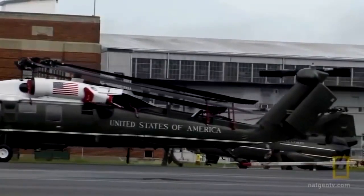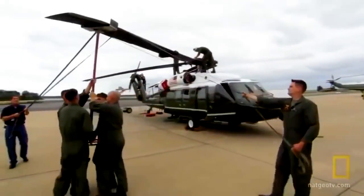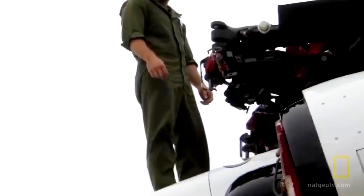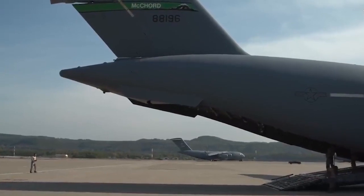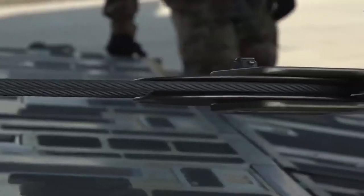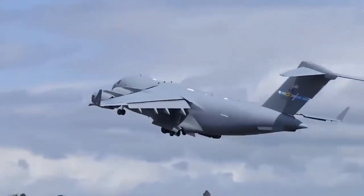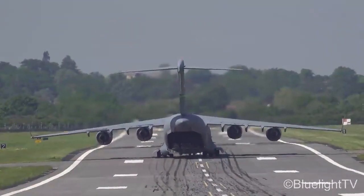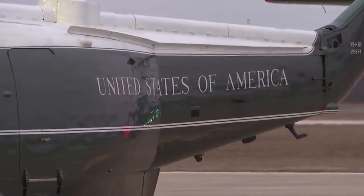The VH-3D Sea King and the VH-60N White Hawk are loaded into the C-17 Globemaster in a systematic and unique procedure. Before the huge aircraft takes in the helicopters, the rotors are dismantled or adjusted to let them fit into the cargo plane. Special ramps are designed to assist in loading, after which a tug pulls the helicopters toward the loading ramp, and from within, an internal tow cable pulls the aircraft aboard. On arrival, the helicopters are taken out, rotors are fixed, and they are available if the President needs them on his trip.